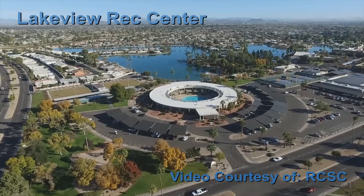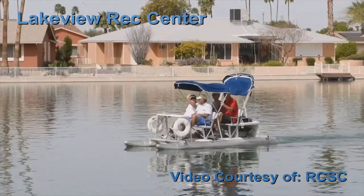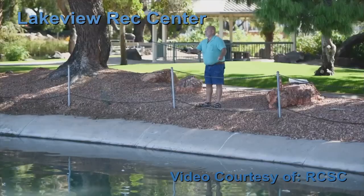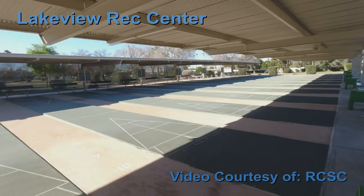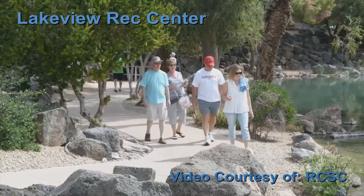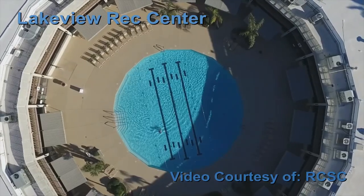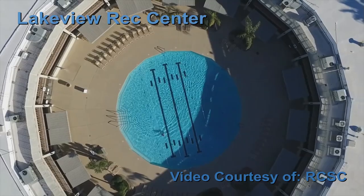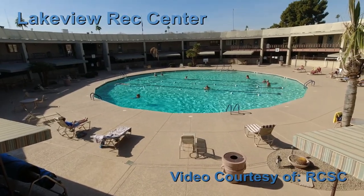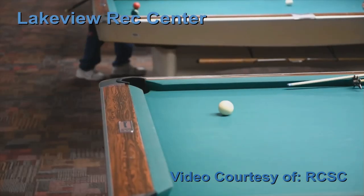Lakeview Recreation Center is located next to Viewpoint Lake, one of Sun City's two man-made lakes. There you can use the boats or fish. There's a miniature golf course, tennis, shuffleboard, and a beautiful scenic walking trail overlooking the lake. Inside the rec center, use the large circular swimming pool in the center of the building. There's also a spa and fitness center. Lakeview Lanes is next door with bowling, billiards, and a cafe.